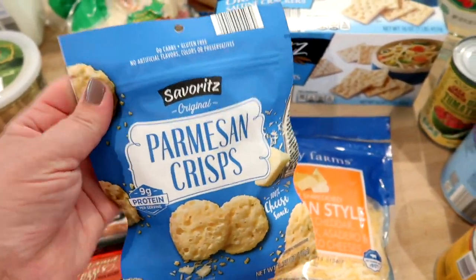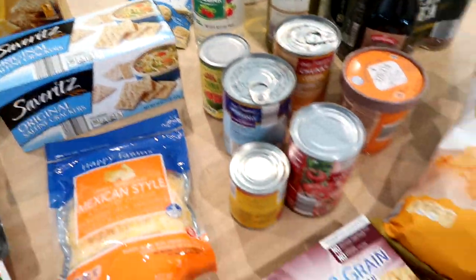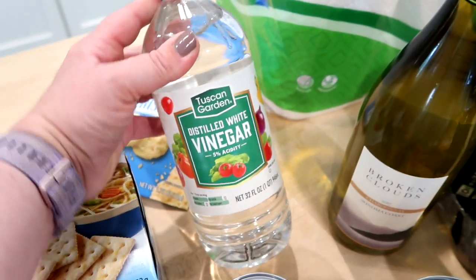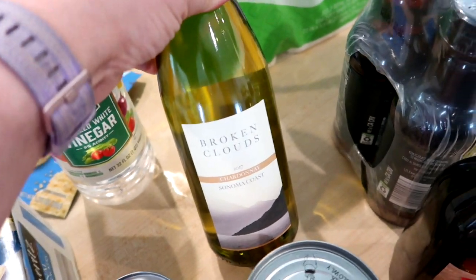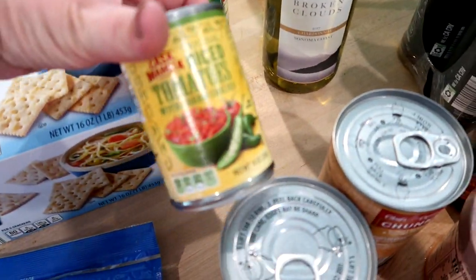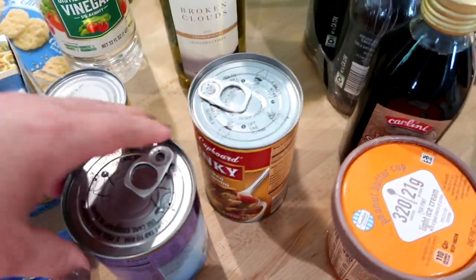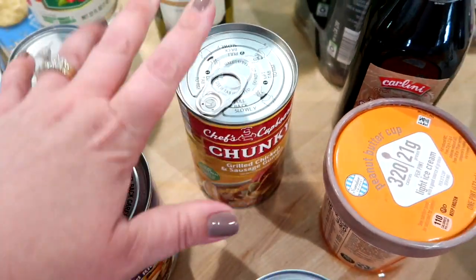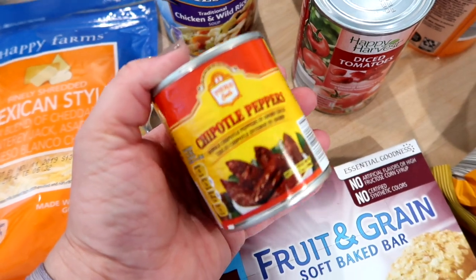My Aldi has started carrying parmesan crisps, which are good on salads, on top of soups, or even just as a snack, so I grabbed a bag to try. I got some saltine crackers for soup. I was totally out of white vinegar — I use it to wash my produce and sometimes recipes call for it. There are a couple of recipes this week that needed white wine, so I got a bottle of Chardonnay from Aldi for about eight dollars. I also got a can of Rotel and a couple of cans of soup for Adam to take to work.